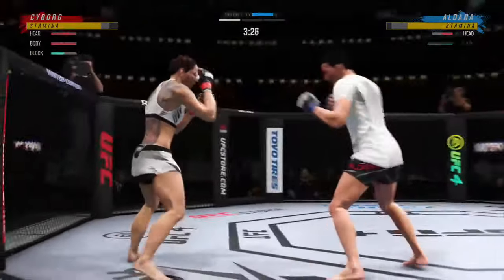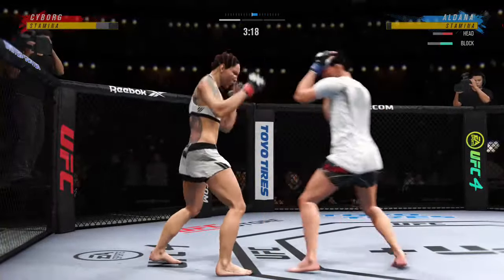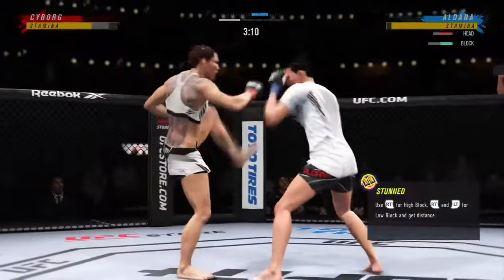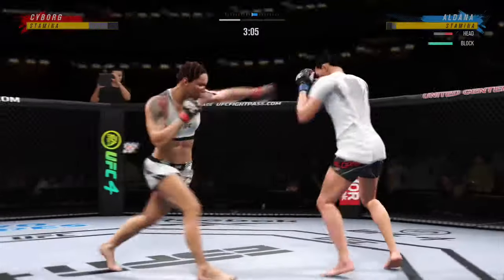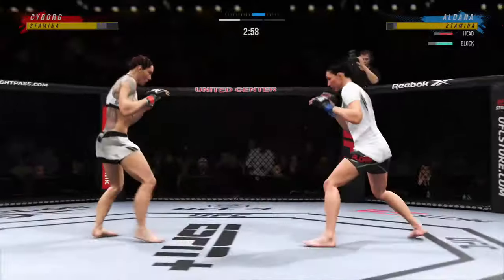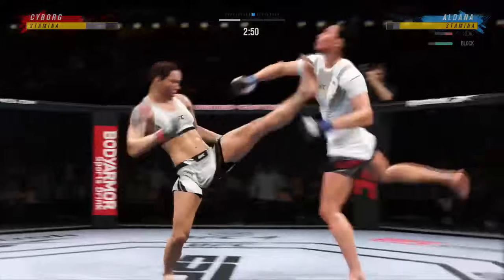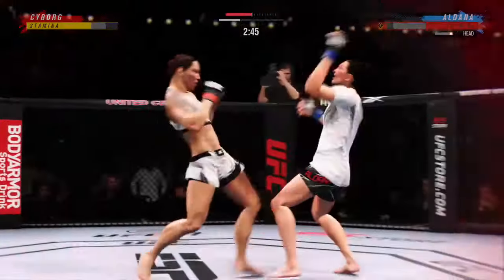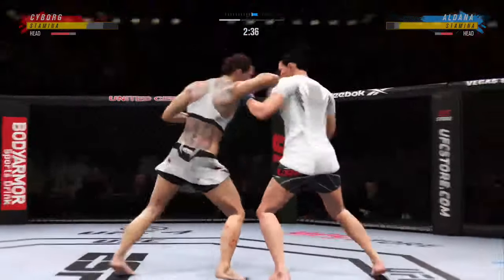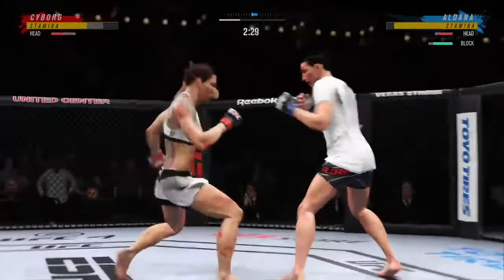Straight right. Again she chooses to clinch. Cyborg's head kick is blocked — no damage inflicted there. Oh! That'll ring your bell — head kick! I'm not sure her opponent knows where she is right now. She's on the offensive. She can't possibly know where she is after taking such a massive head kick.